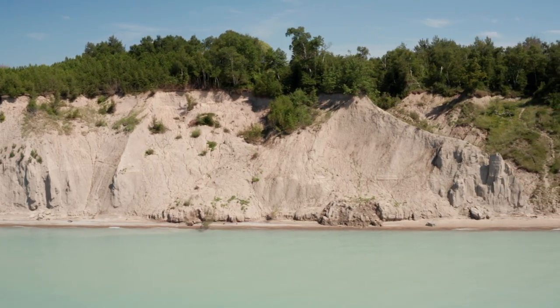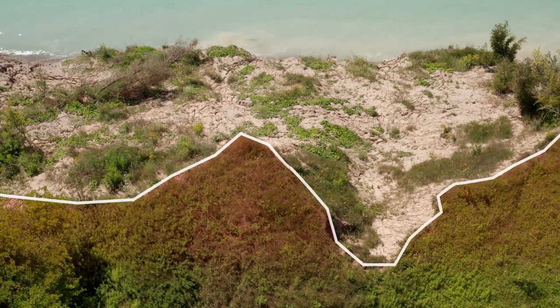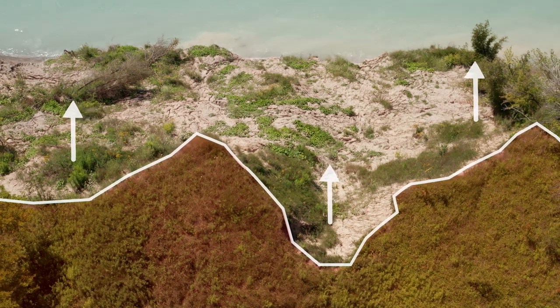Other areas along the bluff are more prone to landslide failures. This happens when the top of the bluff slides because of thawing in the spring or a saturated groundwater seepage zone.